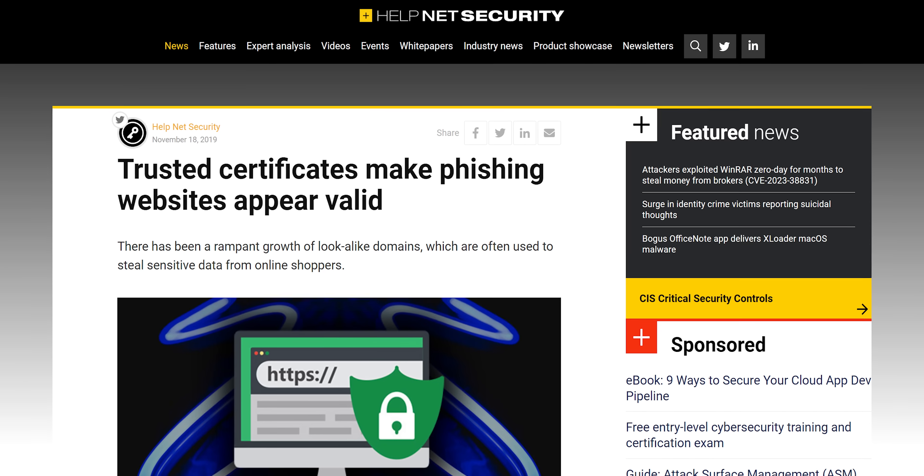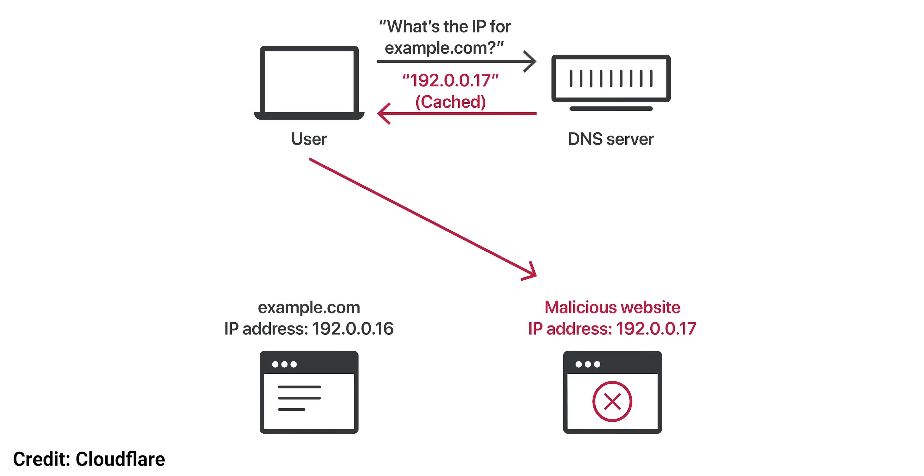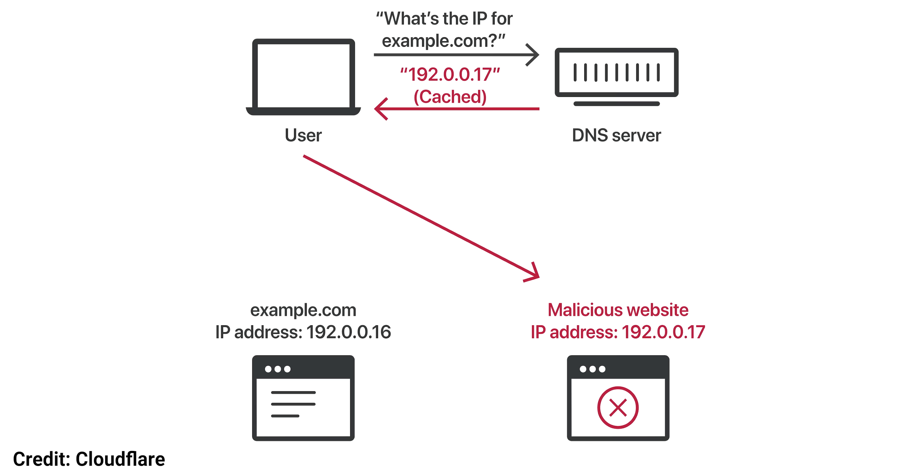They aren't trying to get a certificate for the real site, so look at the URL very closely if you suspect you're the target of a phishing attack. If you want to be really careful, check the certificate too, as another kind of attack called DNS poisoning can even return a malicious website with a legitimate-looking URL.